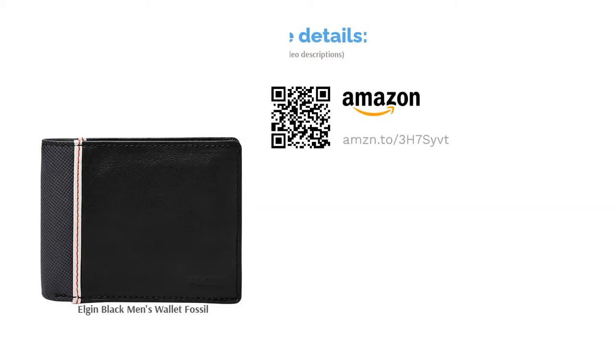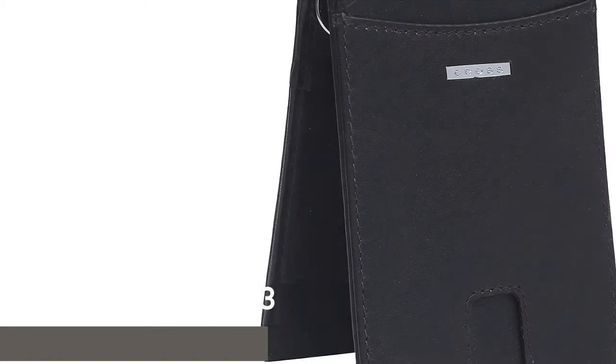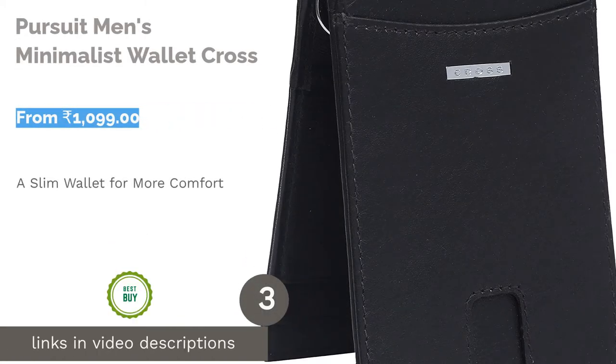The best part about this wallet is that the four card slots flap opens sideways to expose four more slots and a plastic window to carry an identity card such as a driving license. The black leather is complemented by a blue checkered design at the pivot, making this wallet ideal for both formal and informal occasions. This wallet is bound to enhance your personality.